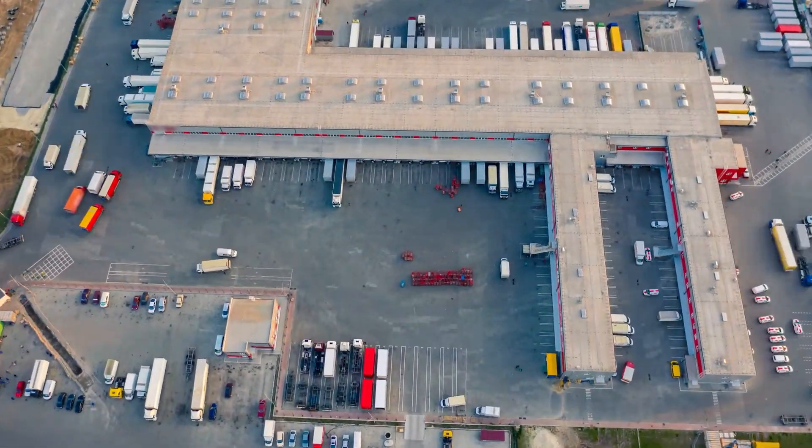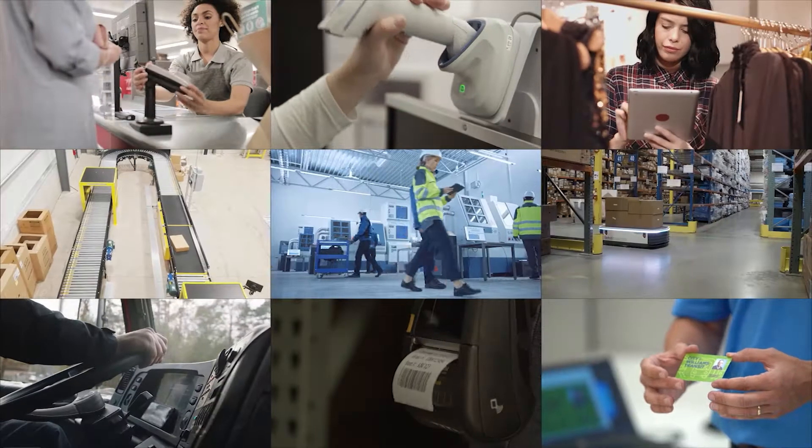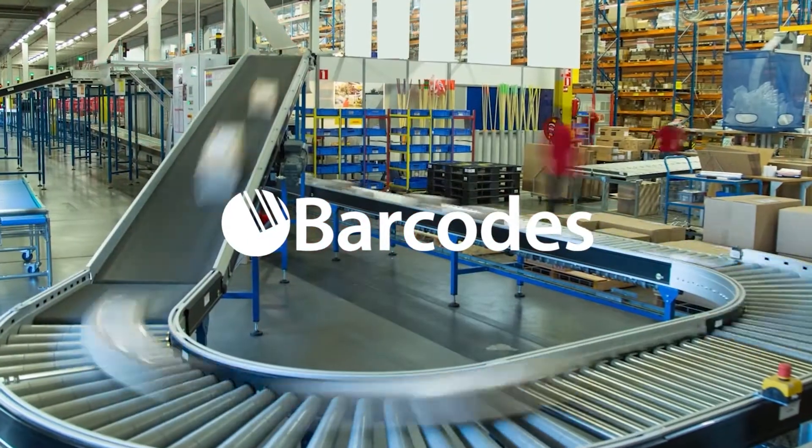The world is constantly changing. People and goods are moving faster than ever before, and so are the demands of your business. State-of-the-art technology and solutioning from Barcodes helps you unlock the power of a world in motion.